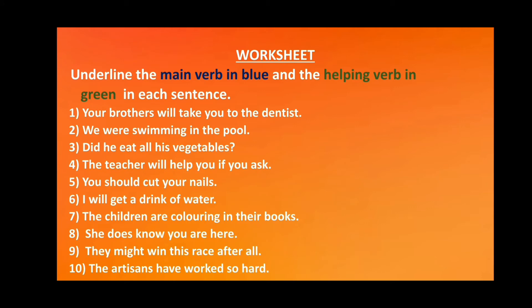Let's now do a worksheet on helping verbs and main verbs. Underline the main verb in blue and the helping verb in green in each sentence. Let us read all the sentences first. 1. Your brothers will take you to the dentist. 2. We were swimming in the pool. 3. Did he eat all his vegetables? 4. The teacher will help you if you ask. 5. You should cut your nails. 6. I will get a drink of water. 7. The children are colouring in their books. 8. She does know you are here. 9. They might win this race after all. 10. The artisans have worked so hard.